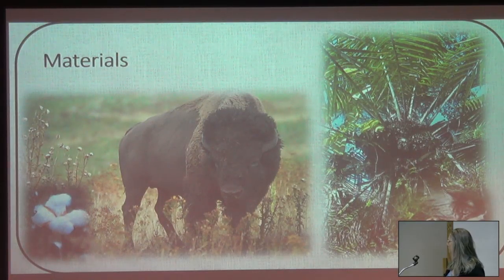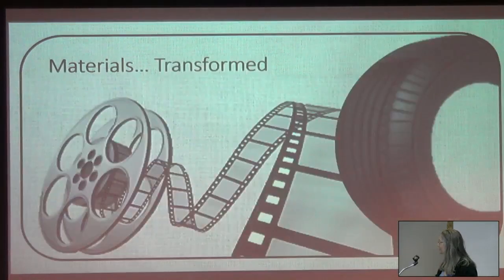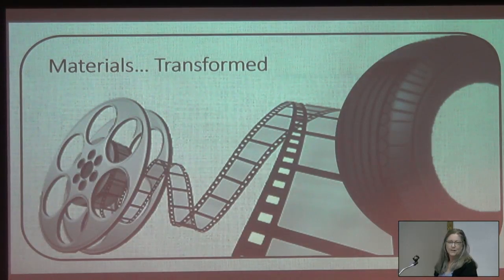Hoof, horn, tagua nut — vegetable ivory — tortoise shell, and a little friend. All those natural materials are transformed through history. The cotton, not only spun into thread for the fabric, it's a major source of cellulose, which is the major ingredient in celluloid film. Same thing with rubber — the vulcanization process introduced tires and buttons. That would have been in the 1860s.